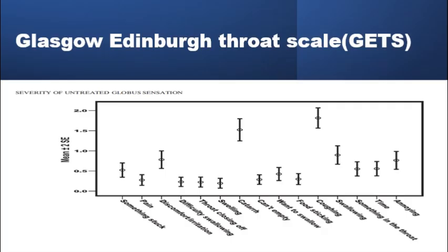Several patient symptom questionnaires have been used in the management of globus patients. One particularly useful scale is the Glasgow Edinburgh Throat Scale, which allows the patient to grade the severity of one of 15 different types of throat symptoms. It shows an emerging pattern in the average patient who presents with globus sensation only, where some symptoms are scored highly and others quite low, and both the high and low symptoms are helpful in identifying and following up globus patients.